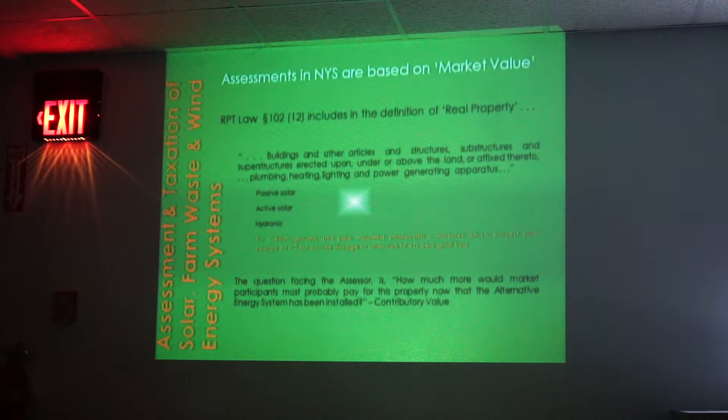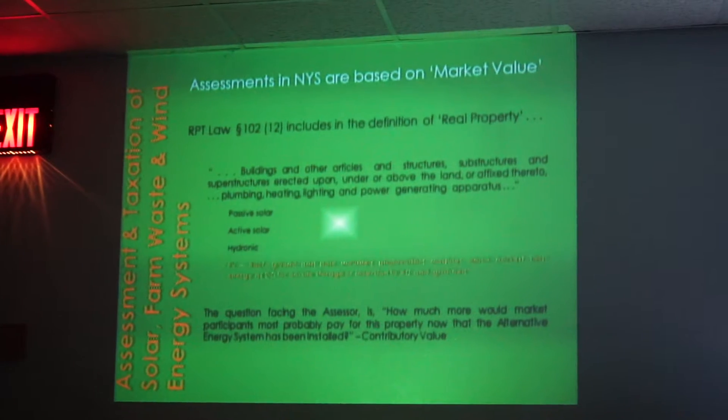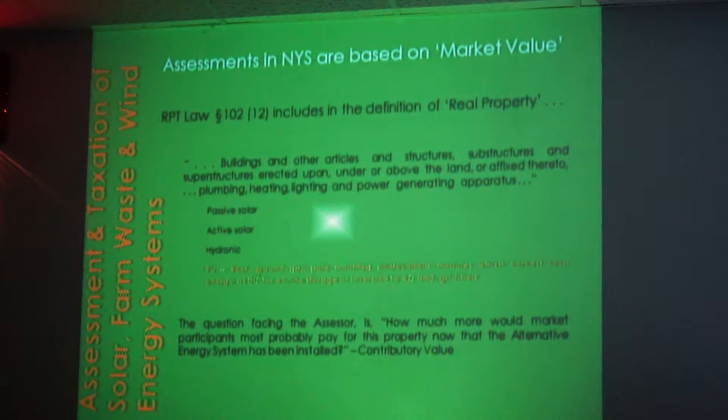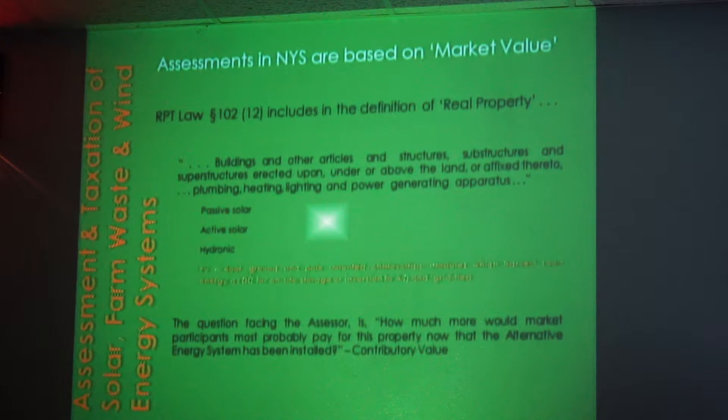We have to define market value for the property. Real Property Tax Law 102, subsection 12 includes in the definition of real property: buildings and other articles and structures, substructures, superstructures erected upon, under, or above the land, or affixed thereto — and this would include plumbing, heating, lighting, and power-generating apparatus. So solar systems do fall under the definition of real property under RPTL 102.12, and therefore they go into the calculation of market value.